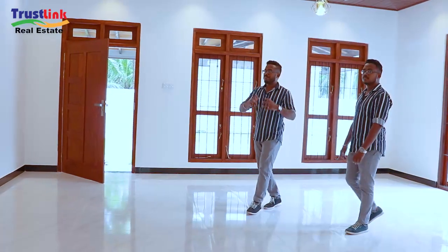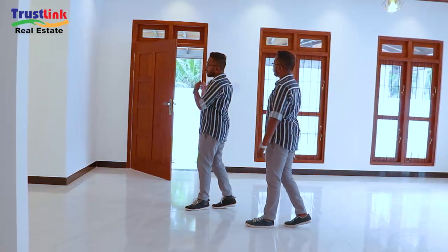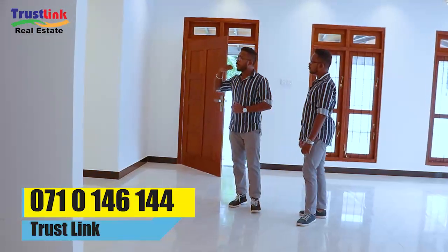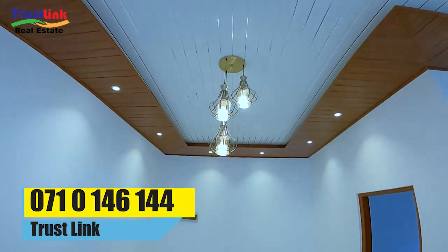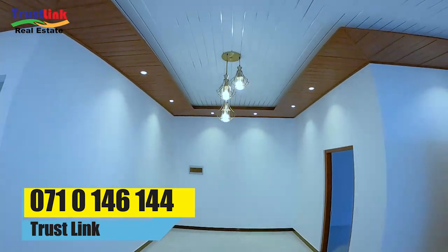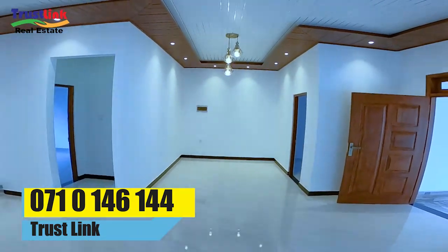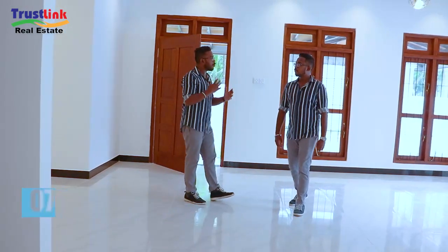If you have any idea of the video, you can see the main room is the kitchen. There is a bedroom, a dining room, and a bathroom.